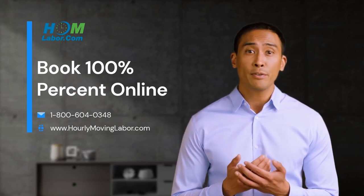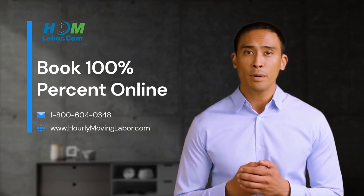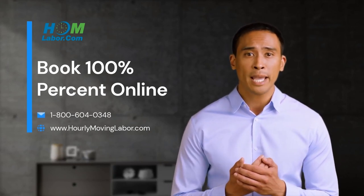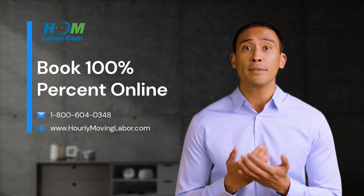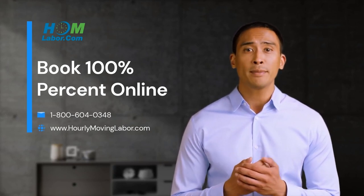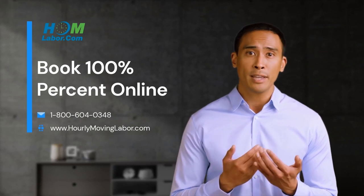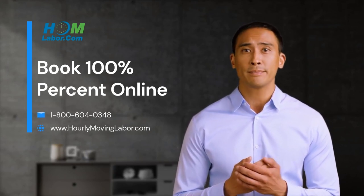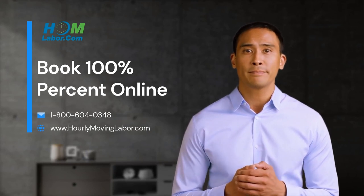So what are you waiting for? It's almost time to get unloaded. Click the link below this video and book your unloading help 100% online, or give us a call during business hours at 1-800-604-0348. And remember, when you book hourly moving labor, your back will thank you. Literally.